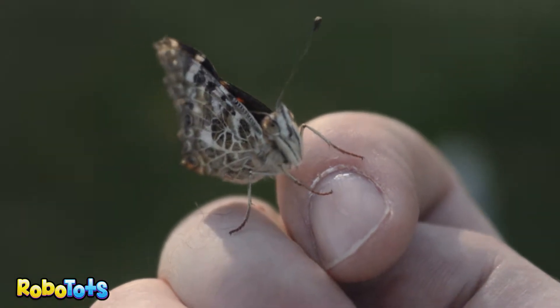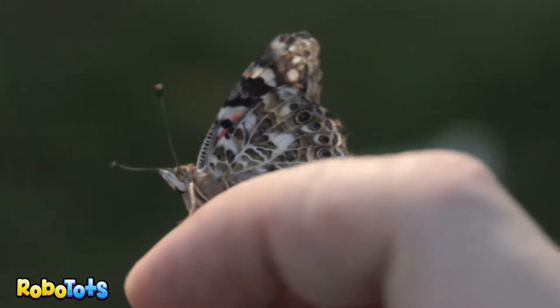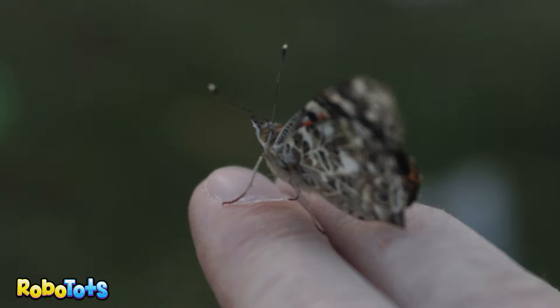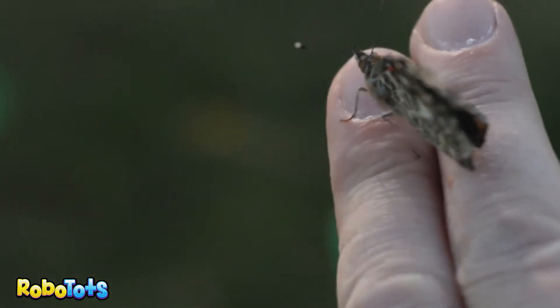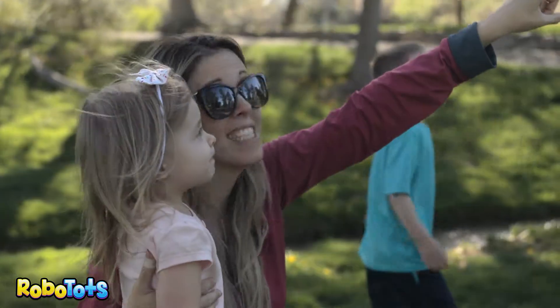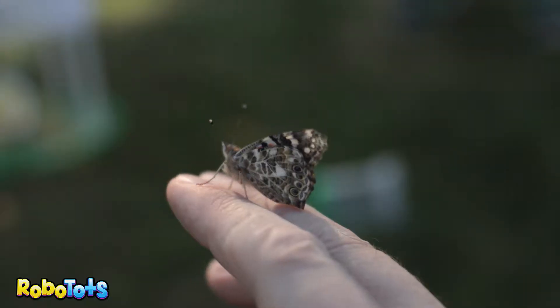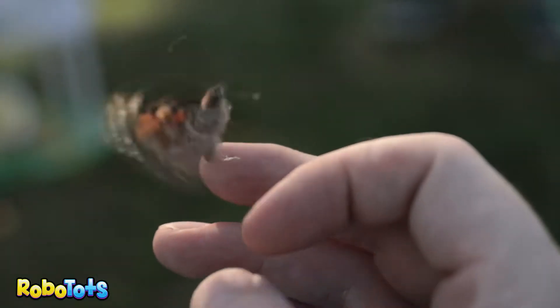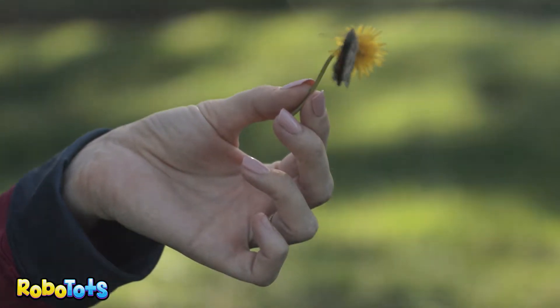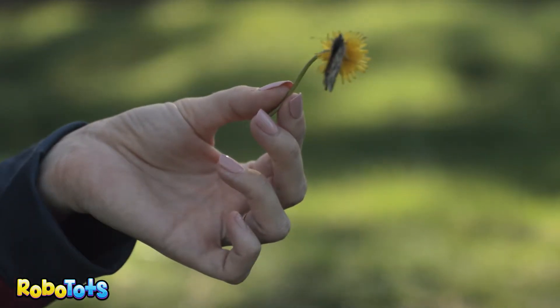He's got a butterfly! Bring it over here! Look at him! He's got a butterfly! All that good food — he's got an orange, he's got to fend for himself! He's got grass there!